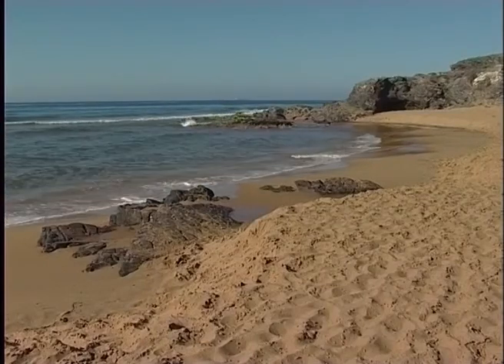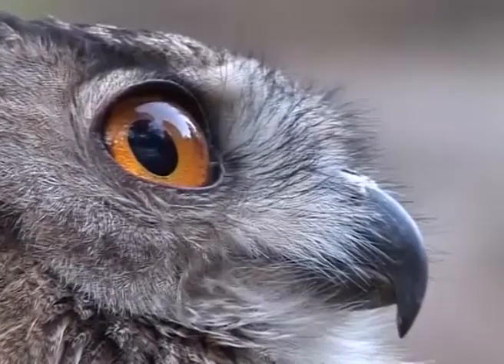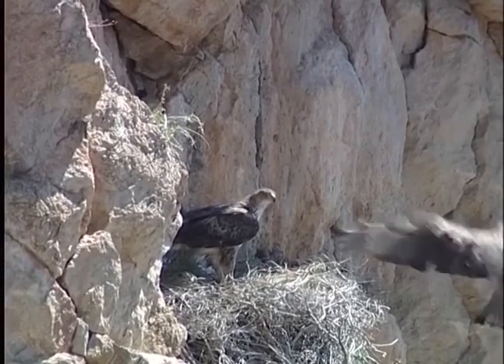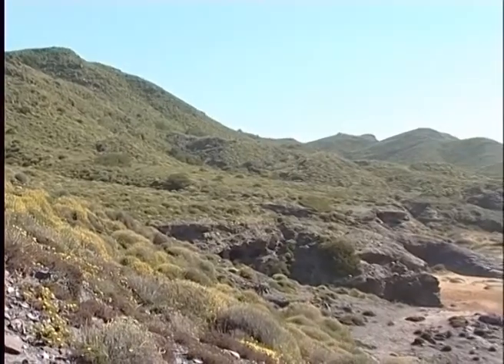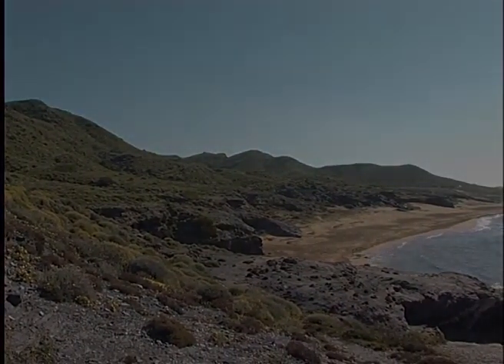The Cal Blanque, Monte de las Cenizas and Peña del Aguilar Regional Park is ultimately an important location for wildlife. Many of the species that live there suffer some kind of threat, and as such the park represents an essential space for their survival. It is essential, therefore, that everybody contributes to the preservation of this exceptional natural area, undoubtedly one of the most valuable to be found on our coastline.